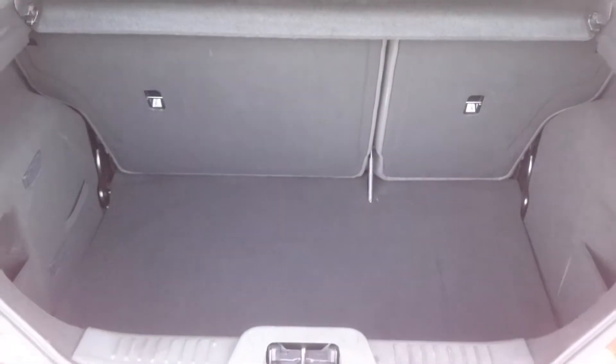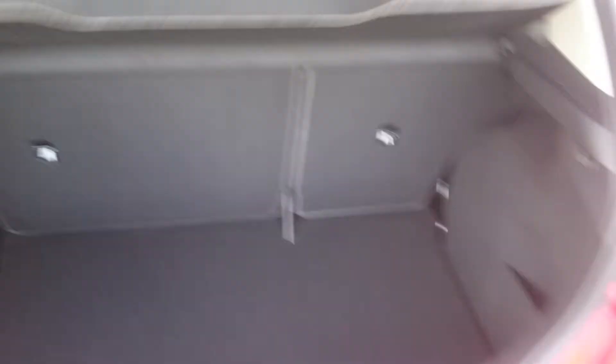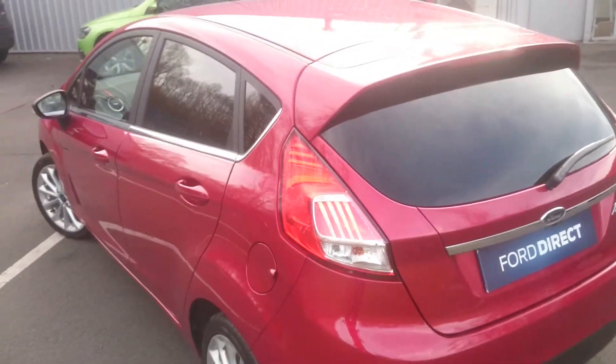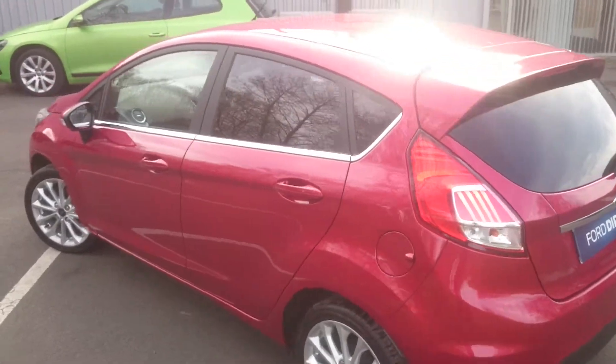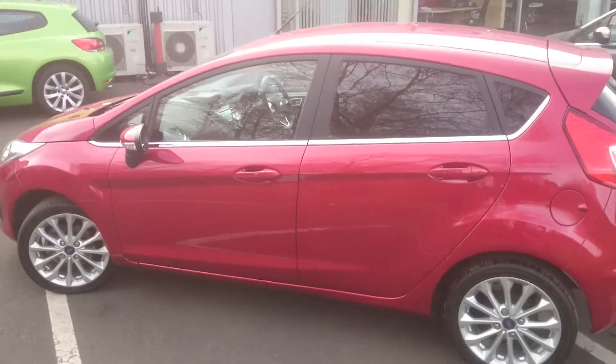A nice size boot on these Fiestas, plenty of room for your shopping. The colour is called Candy Red which is a pearlescent colour and an extra charge from new. As you can see it looks fantastic.